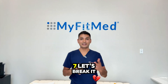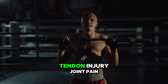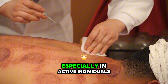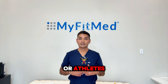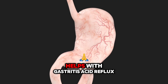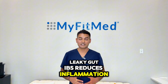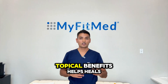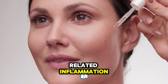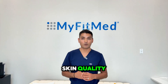Benefits of BPC-157 broken down by form. Injectable benefits: faster injury recovery for muscle tears, tendon injury, joint pain, and post-surgery recovery support. Great for chronic pain, especially in active individuals or athletes, and improved blood flow to damaged areas. Oral benefits: heals the gut lining, helps with gastritis, acid reflux, leaky gut, and IBS, reduces inflammation in GI conditions, and improves overall GI health. Topical benefits: helps heal cuts, burns, and scars, great for acne-related inflammation, promotes collagen production in the skin, and improves overall skin quality.